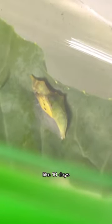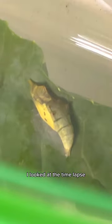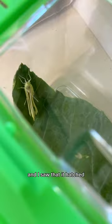I found the little cocoon that the butterfly will emerge from. I put it in my bug box and I figured it would take like 10 days, but to my surprise, I looked at the time-lapse and I saw that it hatched!